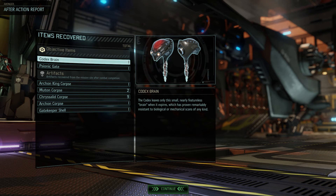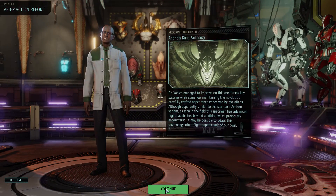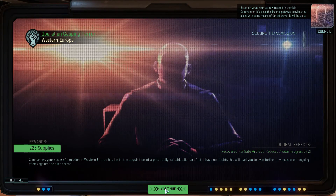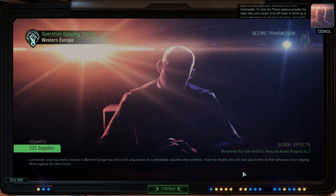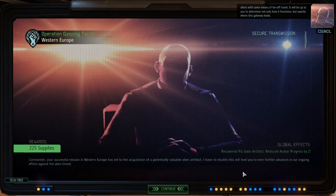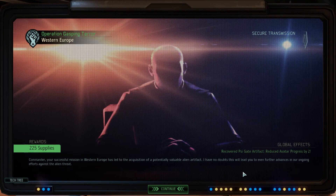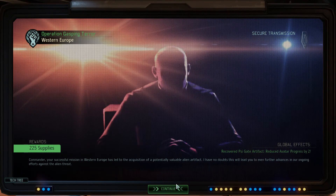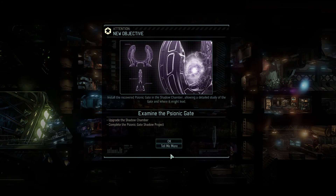Welcome back to XCOM 2! We succeeded in taking down the Codex. We found ourselves a psionic gate, and of course another Codex brain. The Archon King corpse is now also in our possession along with a bunch of other corpses as well. We can do the autopsy on the Archon King. Based on what your team witnessed in the field, Commander, it is clear this psionic gateway provides the aliens with some means of far-off travel. We've got 250 supplies, reduced avatar progress — every little bit helps.